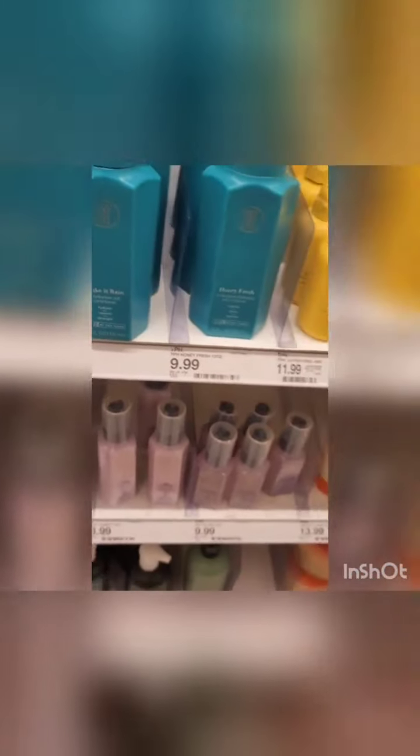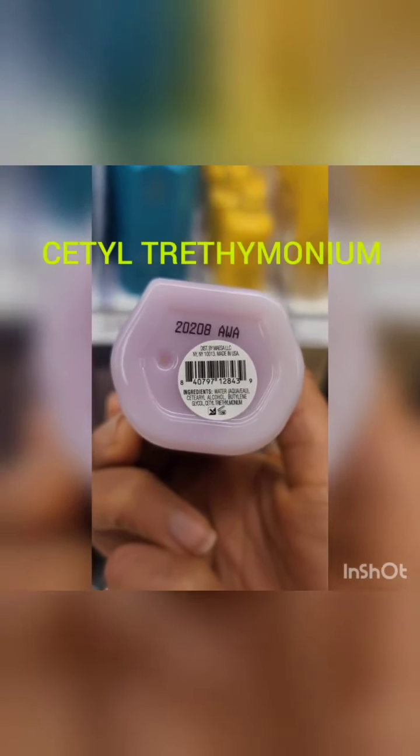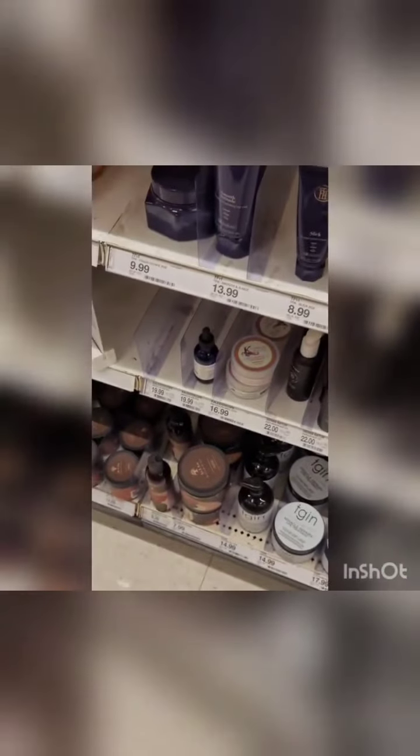They put Black faces in Black places to get you every single time, and you don't realize it. And it's not only in the gels, as you can clearly see. This brand doesn't even put their ingredients on the bottle — that's how you know it's probably not good. I actually bought this product before and had to throw it away. Look at that — butylene glycol, and those aren't even all the ingredients.